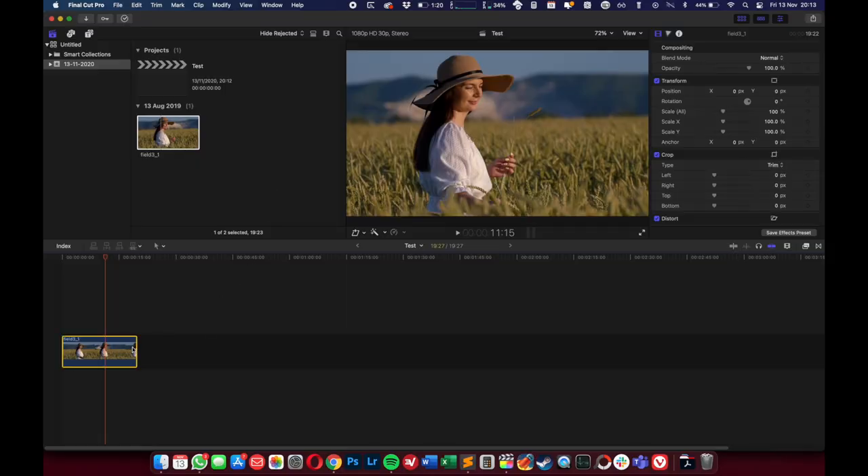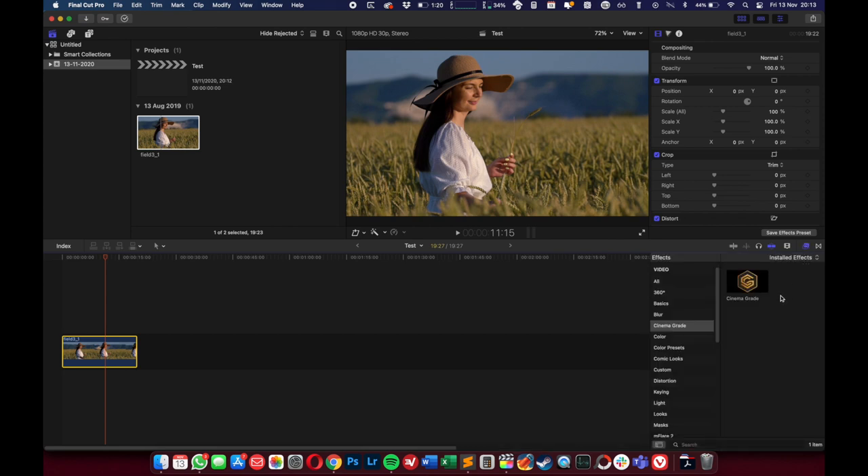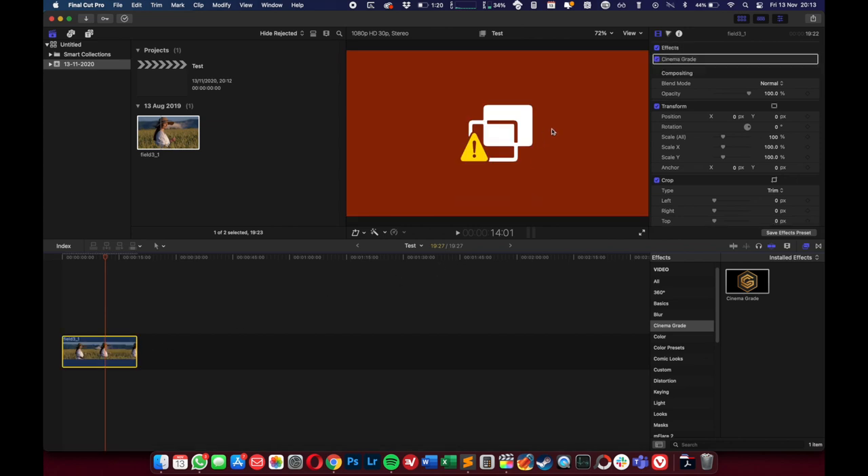There are also plugins inside apps that don't work. For example, Final Cut Pro X — if you're a video editor and use this to create your videos, some plugins you've installed may stop working. For instance, a color grading application called Cinema Grade: if I drag it onto a clip, it's incompatible. I contacted Cinema Grade and they said they haven't updated their plugin for Big Sur yet, so I won't be able to use it to color grade my footage.